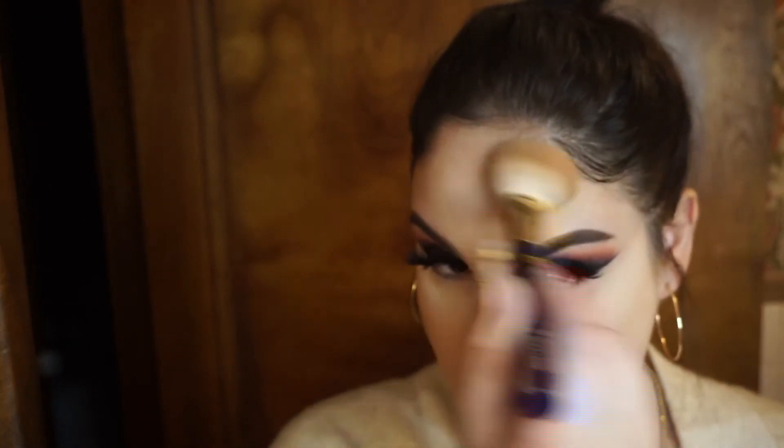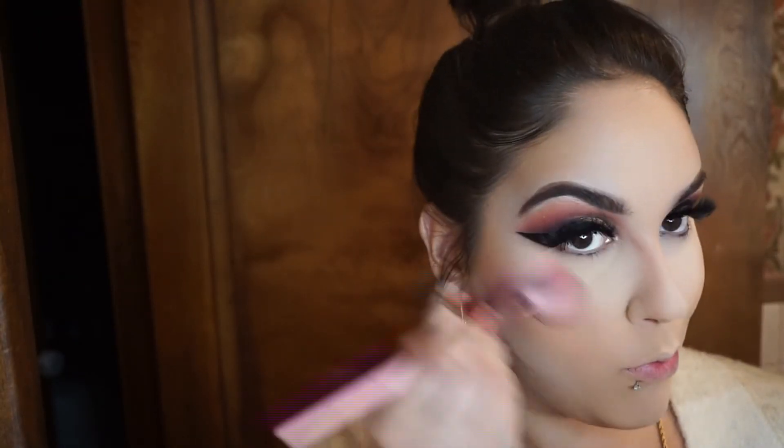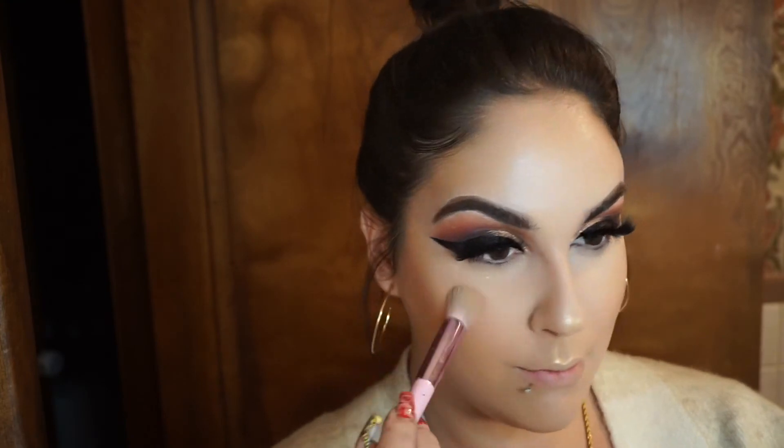I'm coming in with the Il Maquillage Carly Bible face palette — using the bronzer to contour, the blush, and the highlighter. This is a beautiful face palette; I'm not sure if it's still available since they said once it sold out that was it. I think I have the shade Medium. I'm coming in with the lighter powder to bake underneath the contour, then applying that beautiful pinky blush above the bronzer.